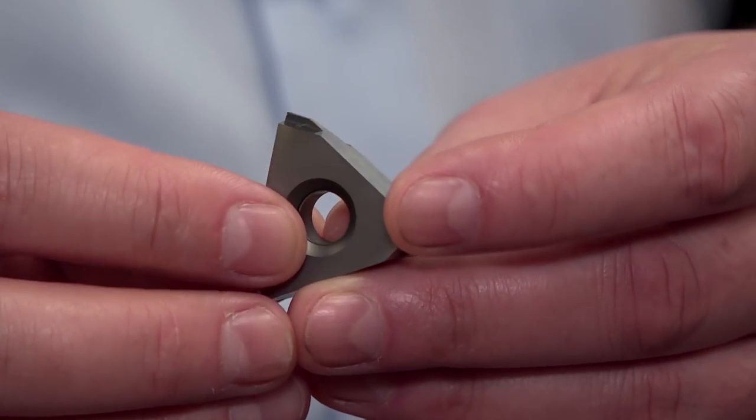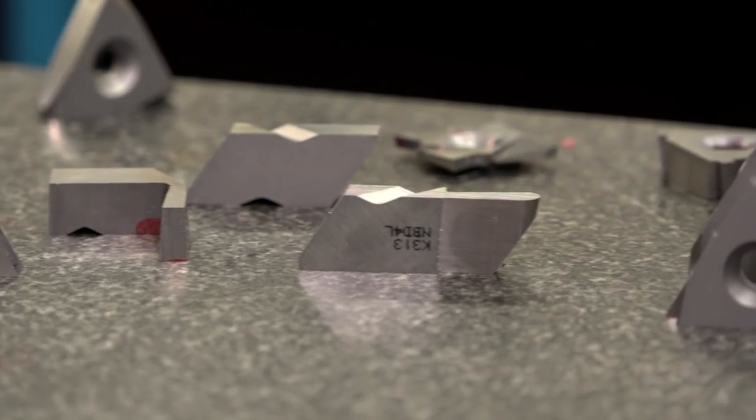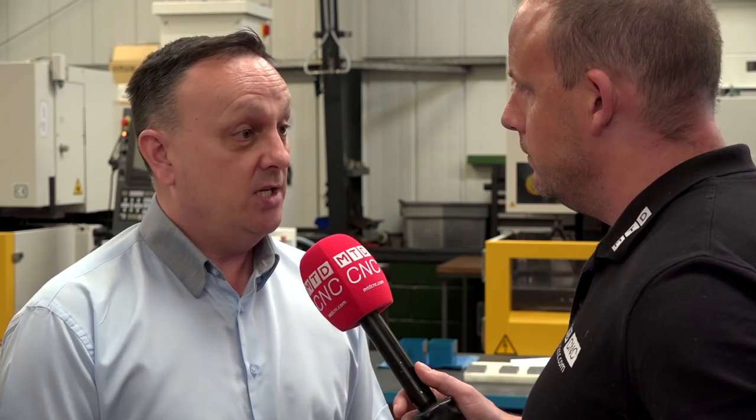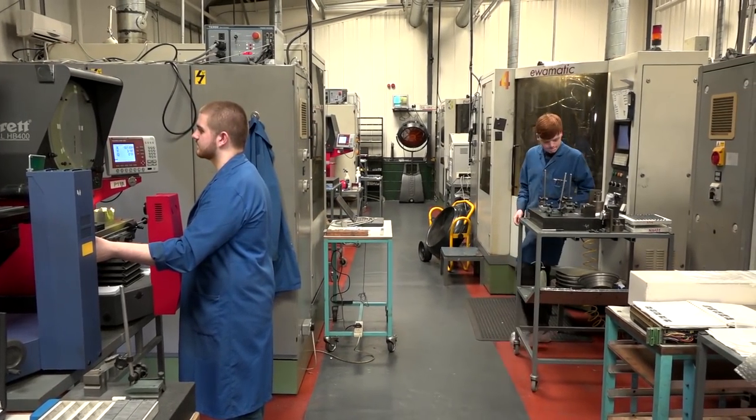Talk me through the process — you're getting a drawing from a customer for an application, then helping them design the insert or cutting tool, and then manufacturing it. Basically, a customer will send us a drawing or sometimes a sample part and ask us to design something. We then send them back various drawings, they approve them, we then order the raw material from local suppliers and also suppliers in the Far East, and then we form the carbide part, get it coated, box it, and send it out to them.